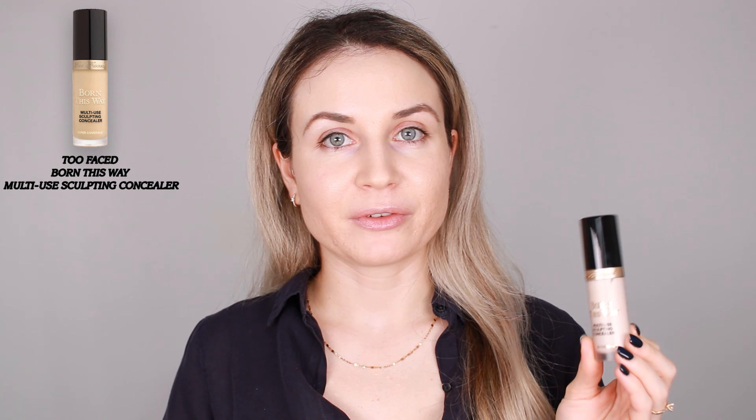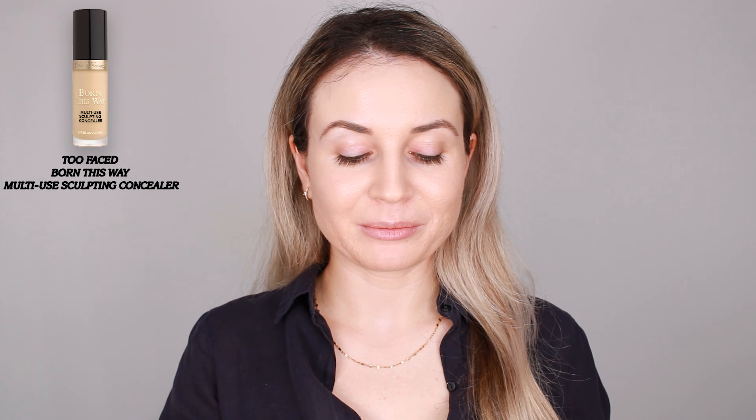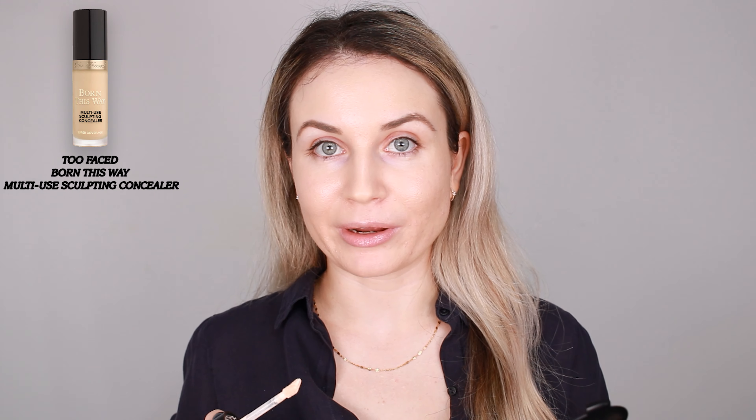For concealer, I'm going to use this NYX concealer in Hot Pink. It's very, very nice, but you only need a tiny amount because it's very pigmented and full coverage. I'm also going to use it as an eyeshadow primer — I'm doing a really great job applying it that way.